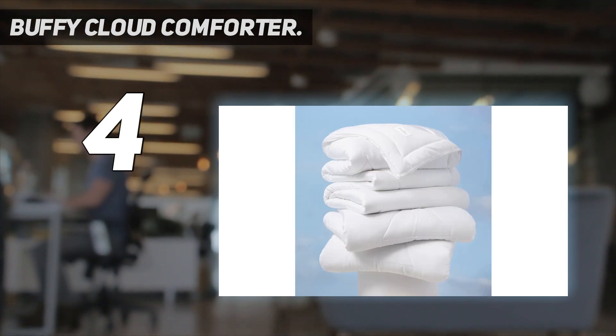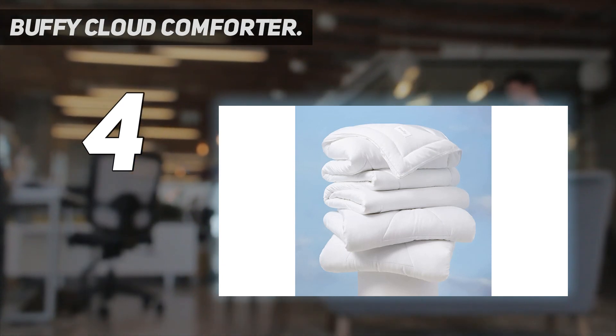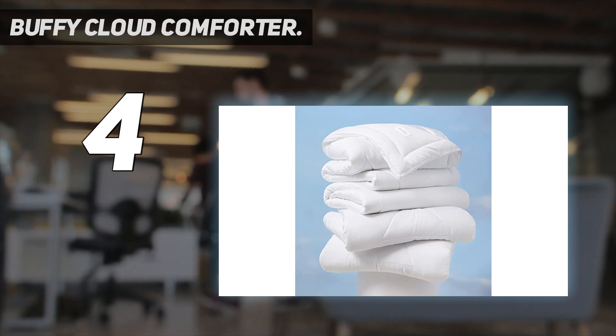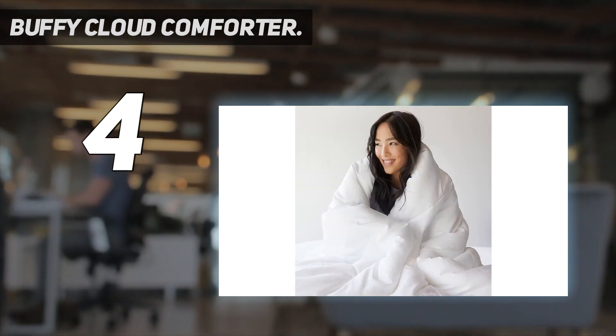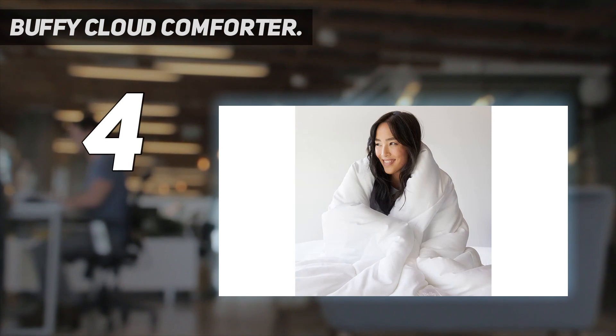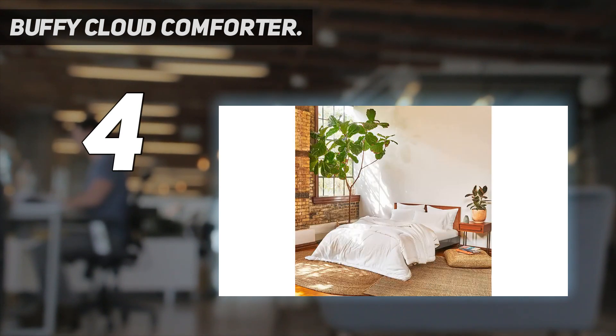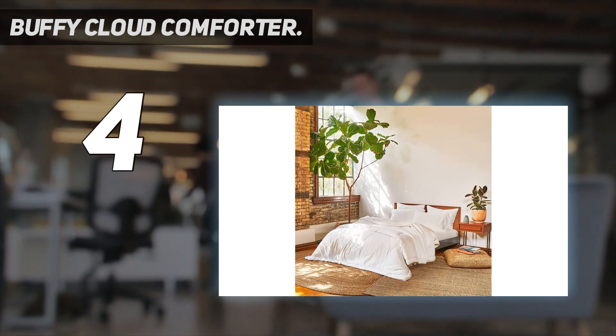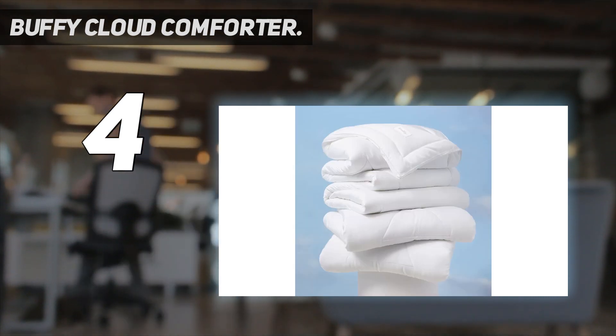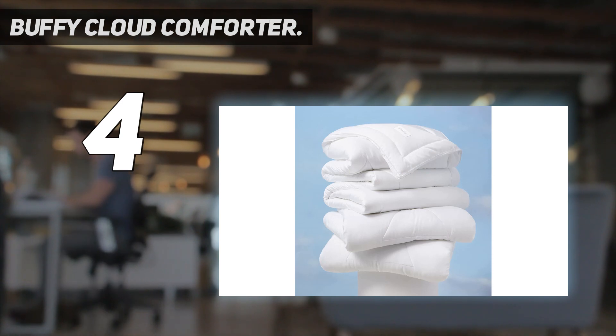Like many other comforters in this guide, the Buffy Cloud uses a quilted stitching pattern to keep the fill in place. Super soft and covered in breathable eucalyptus fabric that's naturally softer than cotton, it feels like you're sinking into a tub of whipped cream. For extra wear and tear protection, we recommend pairing it with the Buffy Duvet Cover. Each comforter keeps 50 plastic bottles out of landfills.